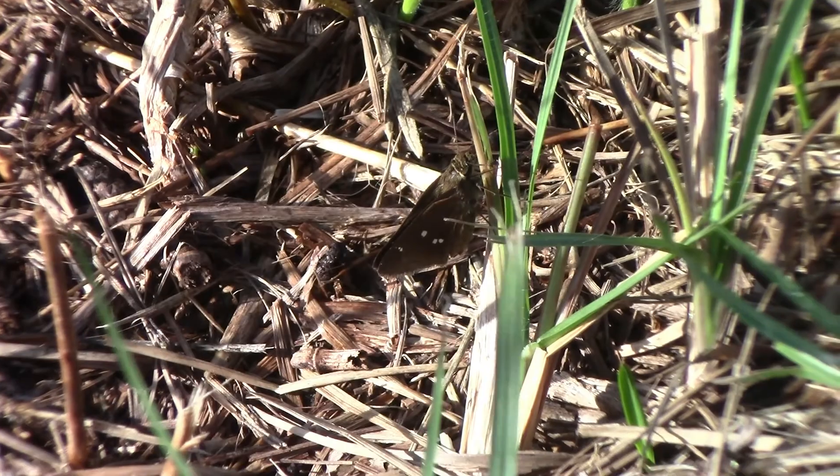Despite the overall color pattern and appearance looking very similar to many other South Florida grass skippers, it's actually one of the easiest to tell apart. A good view of the underside of the hind wings shows one white spot at the top and then two white spots at the bottom that are very close together. No other species where I live has this distinct pattern, and that's the reason why this is called the twin spot skipper.